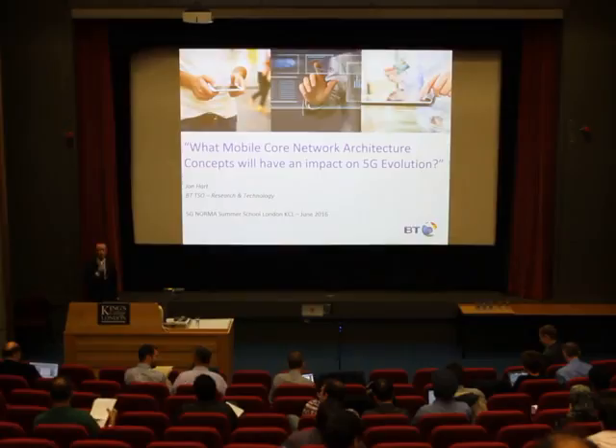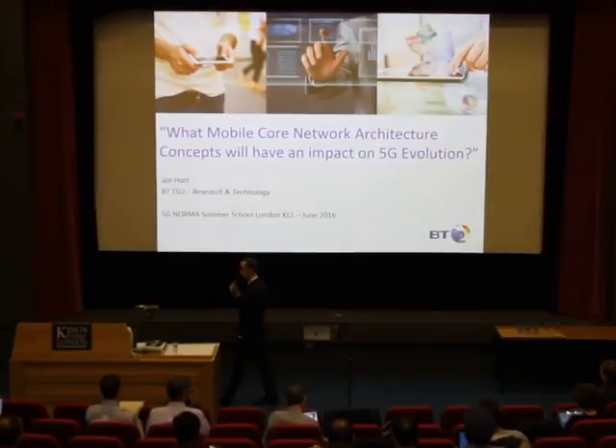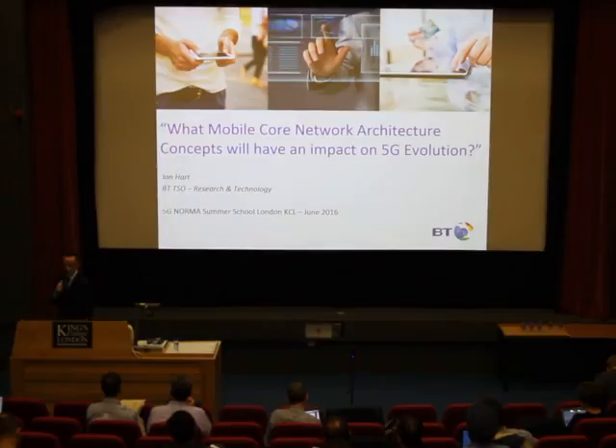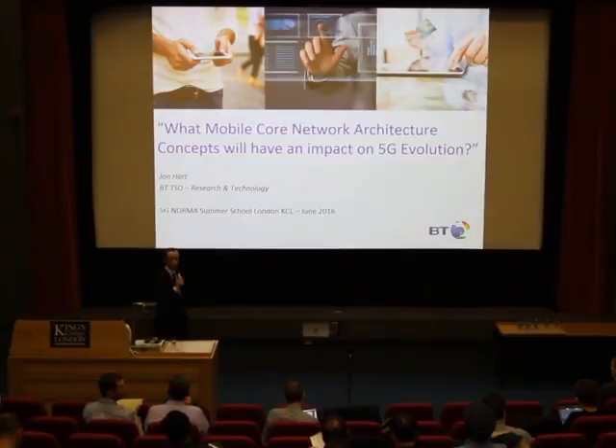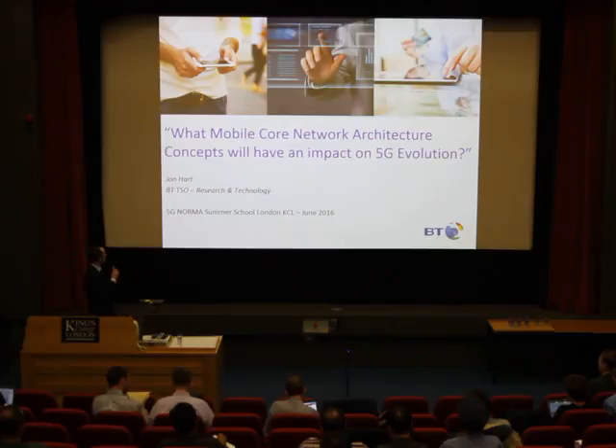Hi there, my name is John Harms. I work for British Telecom in a small team that looks at Converged Core Network Research here in the UK. We work at a research and design facility about an hour outside of London. This presentation is one I gave in Berlin back in November at the Fraunhofer Institute. The title is: 'What Mobile Is — How Core Network Architecture Concepts Will Have an Impact on 5G Evolution.'